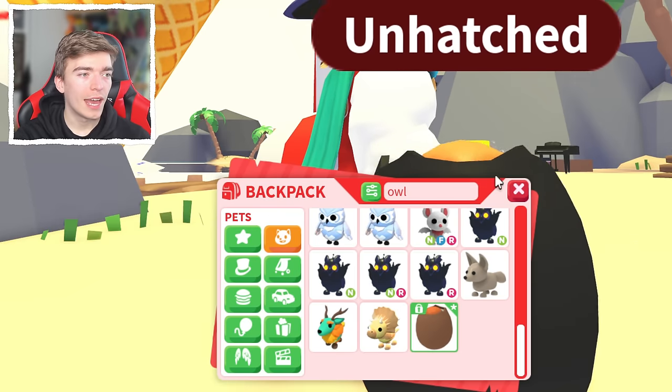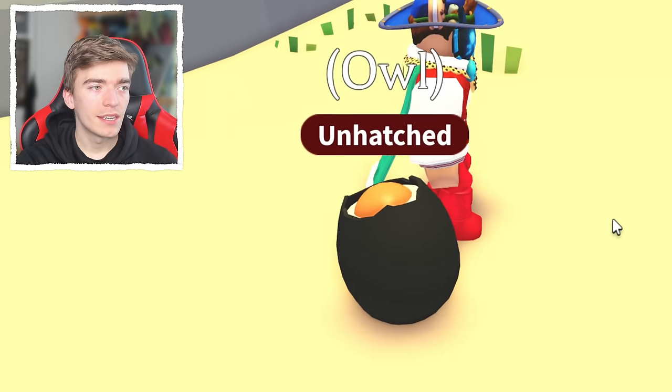I actually have an egg that is colored and called owl, which is probably one of the rarest things possible. If you have a nicknamed egg, do not hatch it at all costs — this is extremely rare. And it's called owl, which is kind of funny.